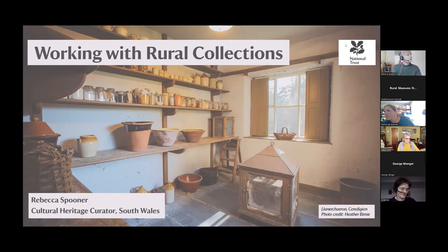Our rural collections encompass buildings, domestic and functional land, machinery, transport, tools, textiles, craft, photography, archives, and probably more than I've listed there. Currently the rural collections are quite widely dispersed across Wales and without consistent interpretation and presentation. That's something that interests me about our rural collections and how we manage and value them in the Trust.